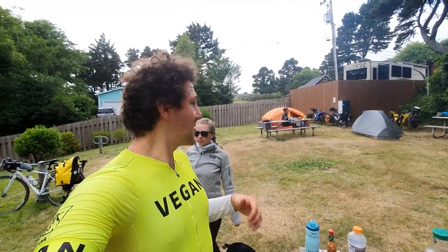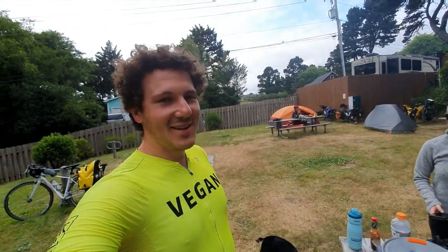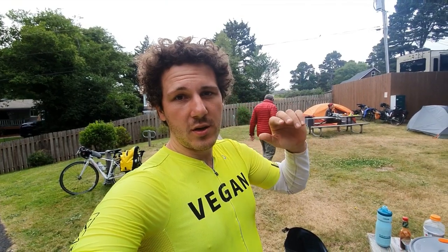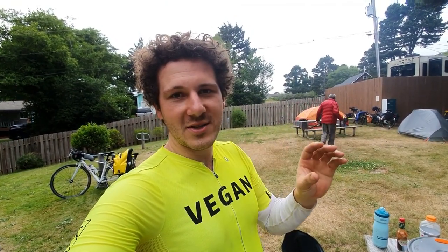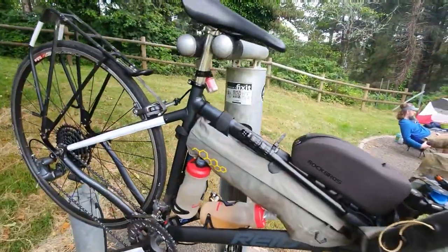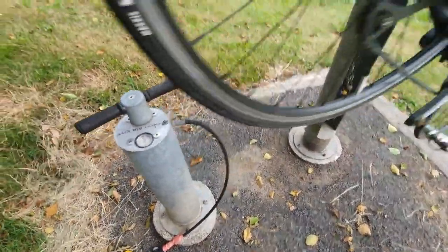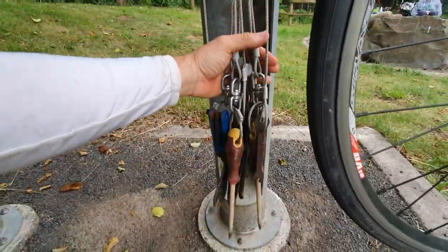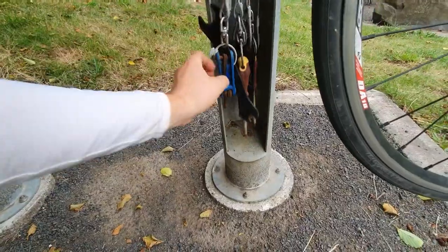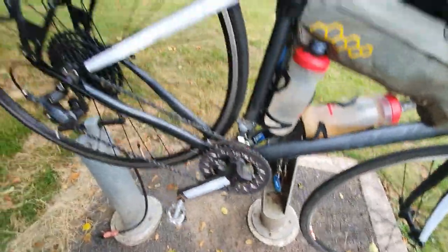I'm back at the state park now. Taylor's got most things set up and she's cooking some rice with corn. Taylor's pretty pooped. I'm going to try and sort that tire out — repatch that slash again. The hiker-biker here is pretty well equipped. They've got a bike stand, a pump, and a few tools. So it's just way easier to deal with it now than out on the road.